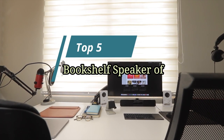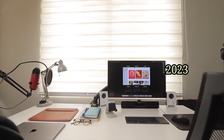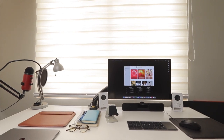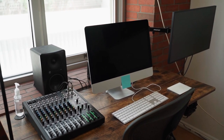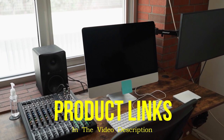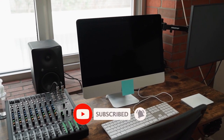Hello friends. This video focuses on the top 5 best bookshelf speakers of 2023. Through massive research and analysis, I've compiled a list of options based on their features, quality, prices, reputation of the manufacturers, and customer feedback. I've covered different options for every type of customer, and provided updated links for the best prices in the description box below. Please watch the video, leave a comment, and don't forget to subscribe.